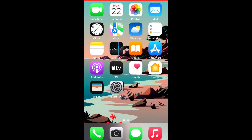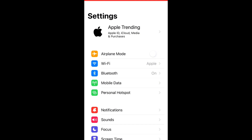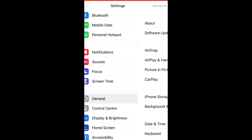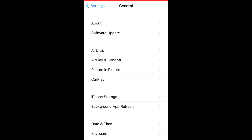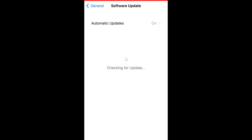Solution number seven: open Settings, tap on General, then tap on Software Update. Please update your iOS to the latest version.